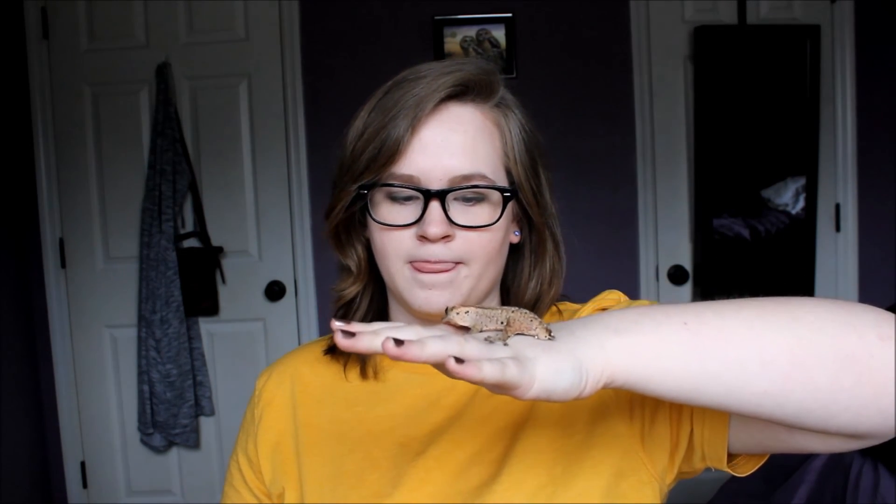Thank you guys for watching, and I hope you enjoyed this video. If you did, please like, comment, subscribe. And if you want his breeder's information, it will be in the box down below. I think little Clyde is ready to go back into his home, so I shall hurry this outro up. Goodbye guys.